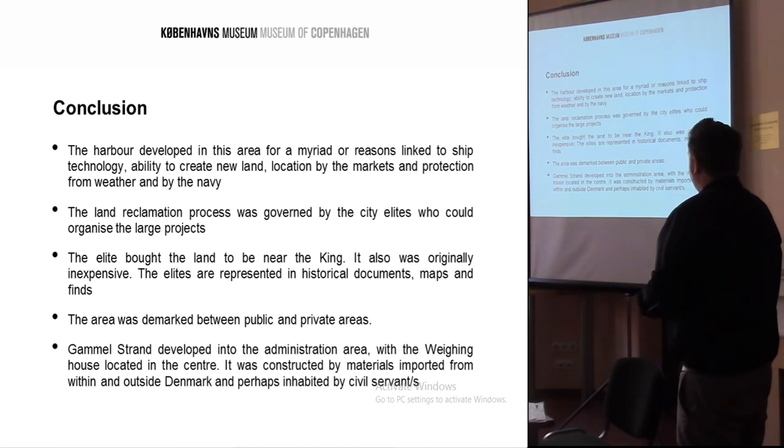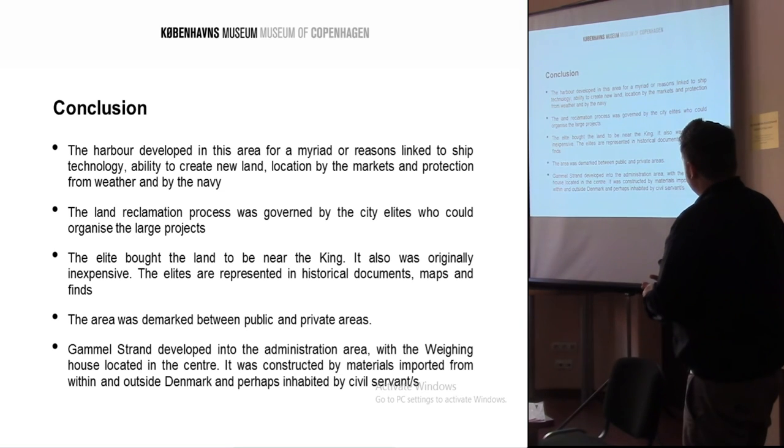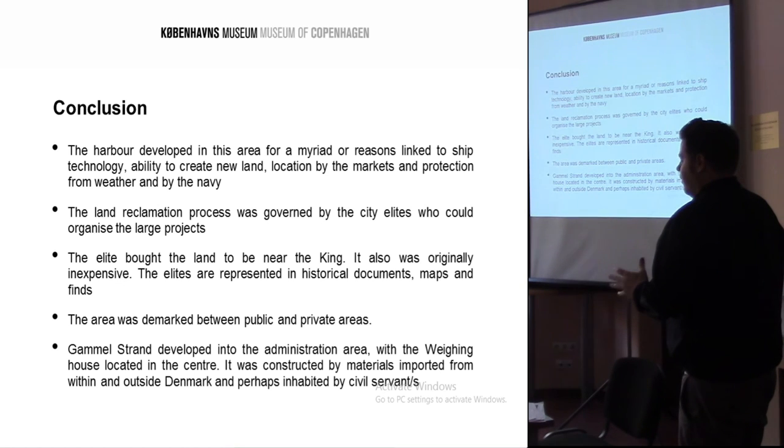To conclude: the harbour was developed for a myriad of reasons linked to ship technology, the ability to create new land as other borders were fortified. It was located next to the central markets and protected by the weather and the navy. The land reclamation process was governed by the city elites. The elites originally bought the land cheaply as it was waterlogged, confirmed in historical documents, maps, and finds. The area had a clear mix of public and private buildings. Gammel Strand was developed into an administration area until the 1800s, when larger ships could no longer access it from the 1600s onwards. Finally, with the change in tax laws, everything was moved to the east of Copenhagen, on the Øresund.